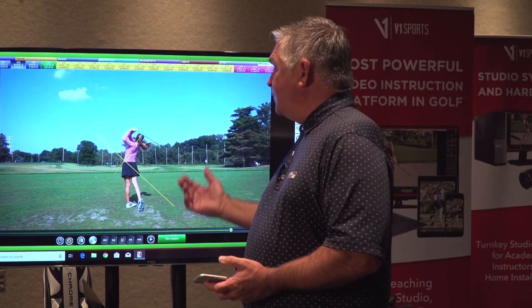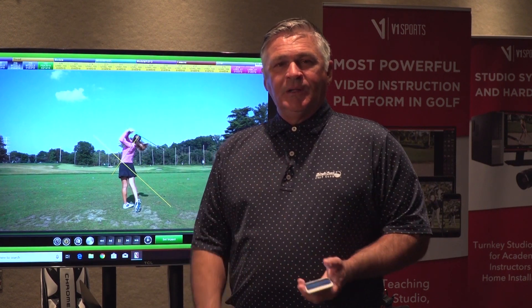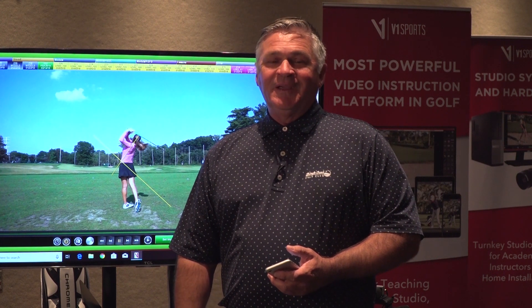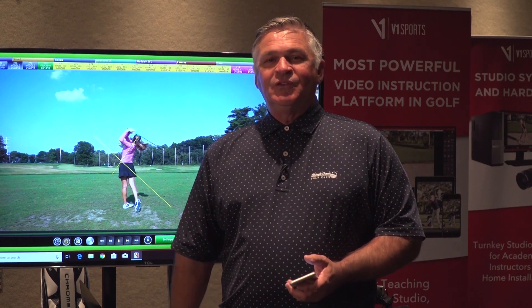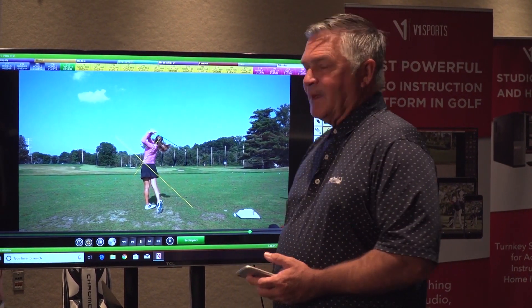There are multitudes of tools. I pretty much keep it simple and basic for the average player. Sometimes with a better player I may use a little bit more of a layover tool or something like that as well. They're all available, and depending on the individual we can use a variety of these wonderful tools that they have.